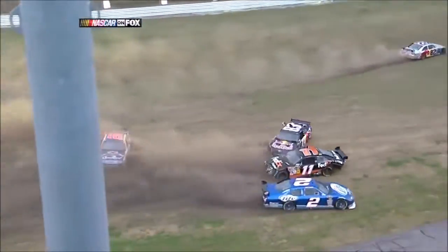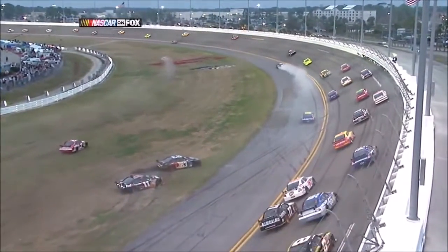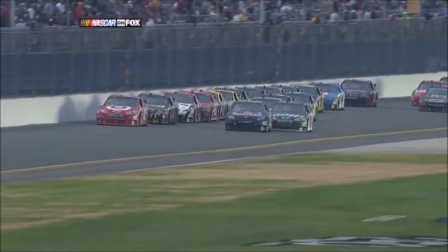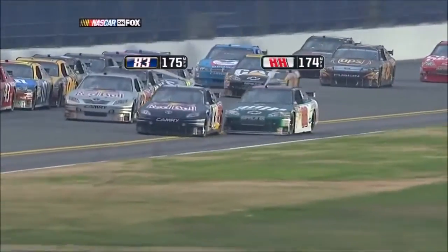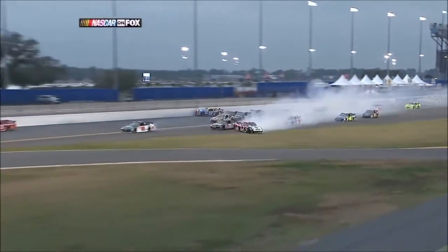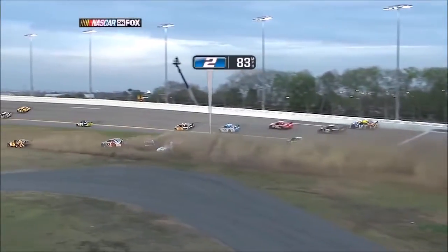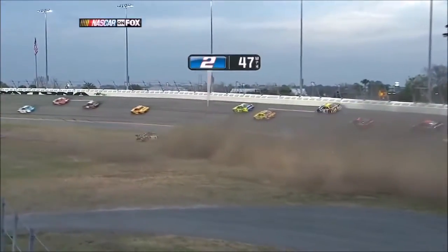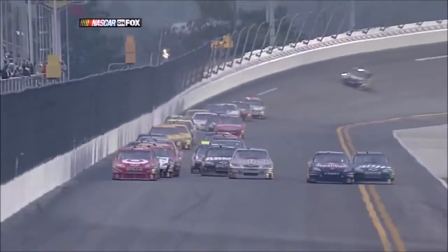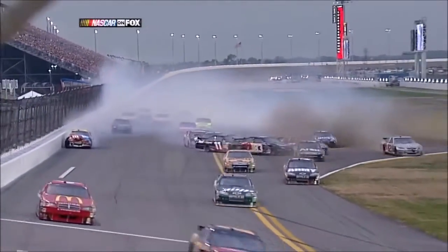We saw a similar situation yesterday in the Nationwide race. The results are a good eight to ten race cars torn up. Vickers makes a legal move coming down to block Dale Junior, but instead of blending in, Junior caught the back end of Vickers' Toyota. Of all the cars in that crash, you have to feel for Kyle Busch — he had led 88 laps, far more than anyone else today — but his number 18 is junk. All of this uncalled for, mainly with 75 laps to go in this race.